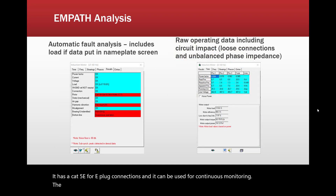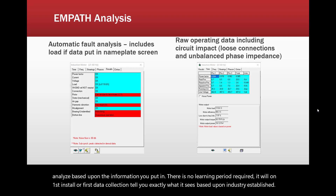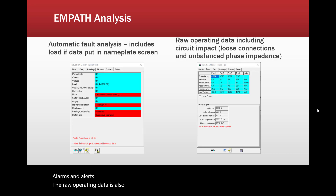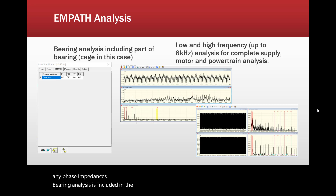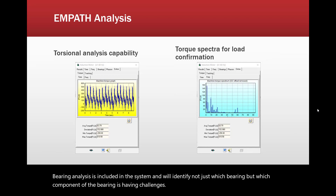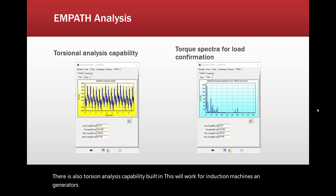The Empath analysis will do an automatic fault analysis at auto-detect speed and will analyze based upon the information you put in. There is no learning period required — on first install or first data collection, it will tell you exactly what it sees based upon industry-established alarms and alerts. Raw operating data is also produced, up to and including the efficiency of the system and any phase impedances. Bearing analysis is included, identifying not just which bearing but which component of the bearing is having challenges. There is also torsional analysis capability built in, working for induction machines and generators, particularly asynchronous generators, including a torque spectra to confirm the type of data you're looking at.